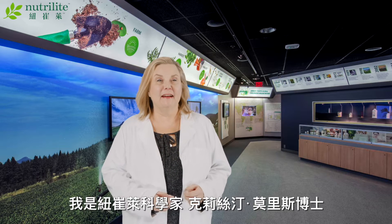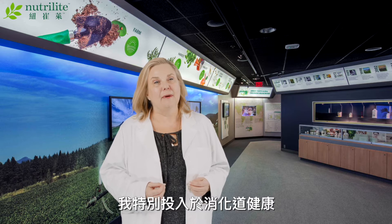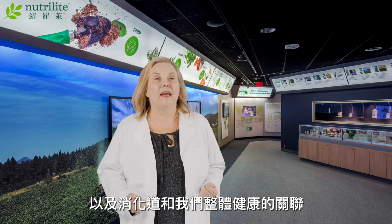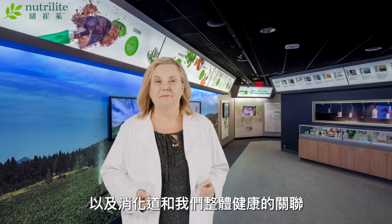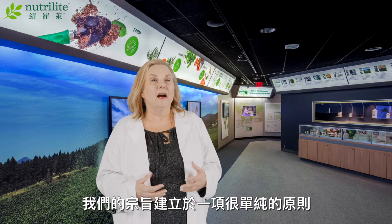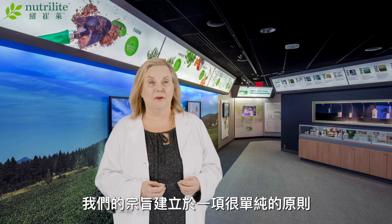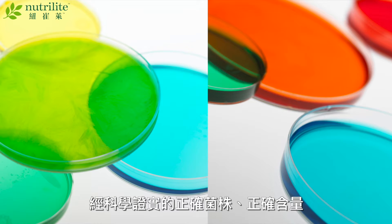Hi, I'm Nutrilite scientist Dr. Kristen Morris and I'm particularly passionate about gut health and its relationship to our overall health and wellness. Our philosophy is built upon a simple principle: the right strains at the right levels backed by the right science.